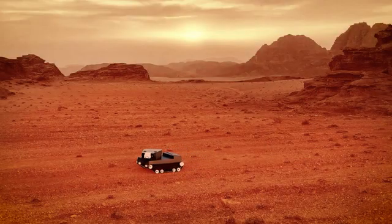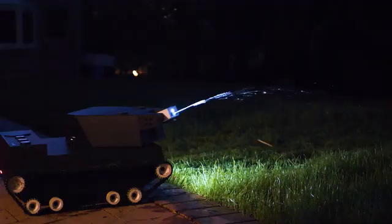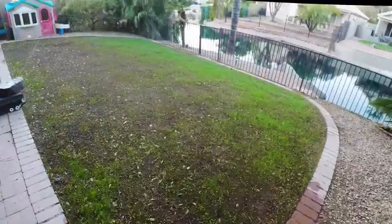Is Yardroid a space and science rover? Or is it a tank that's here to blow things up? As you will see later in the video, those are excellent guesses. But actually, Yardroid is primarily a smart landscaping robot.